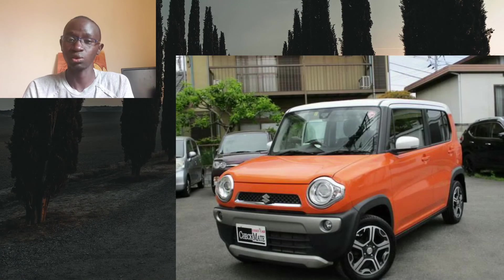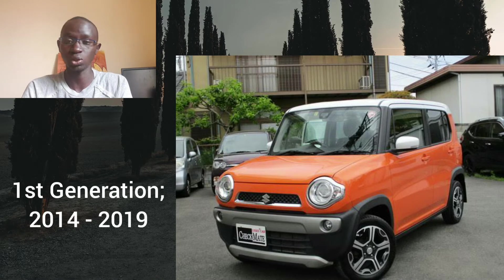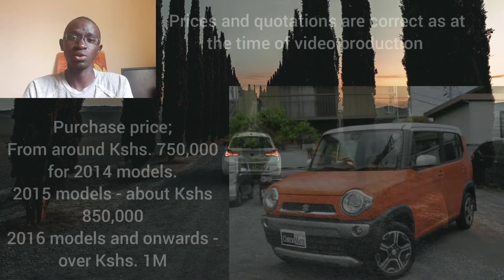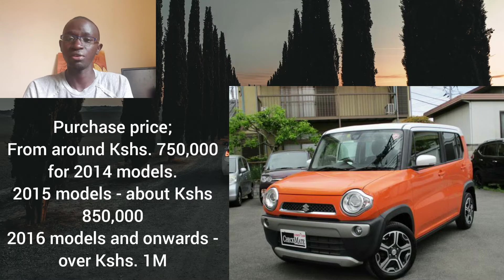Before we answer that question, let's first have a detailed look at the specifications of this city car. The particular generation we will be looking at is the first generation, in production from 2014 till 2019. In terms of price, you can get a 2014 model from around 750,000 shillings depending on trim level and mileage. 2015 models are going for about 850,000, while 2016 models and onwards are going for well over 1 million shillings.